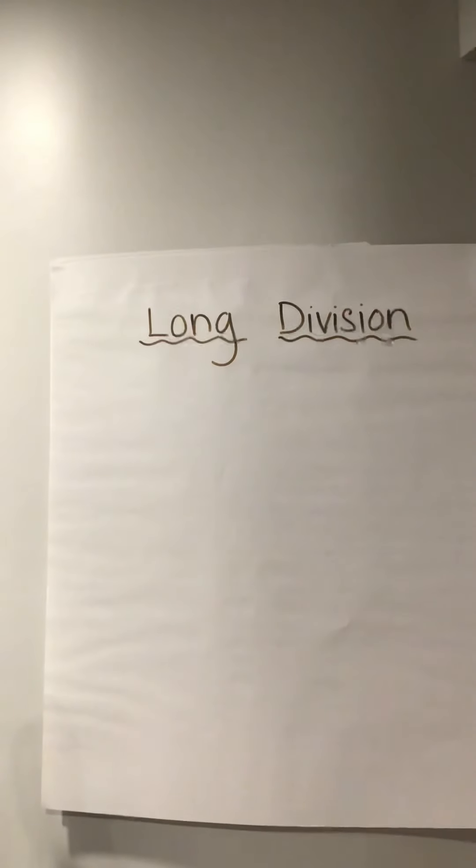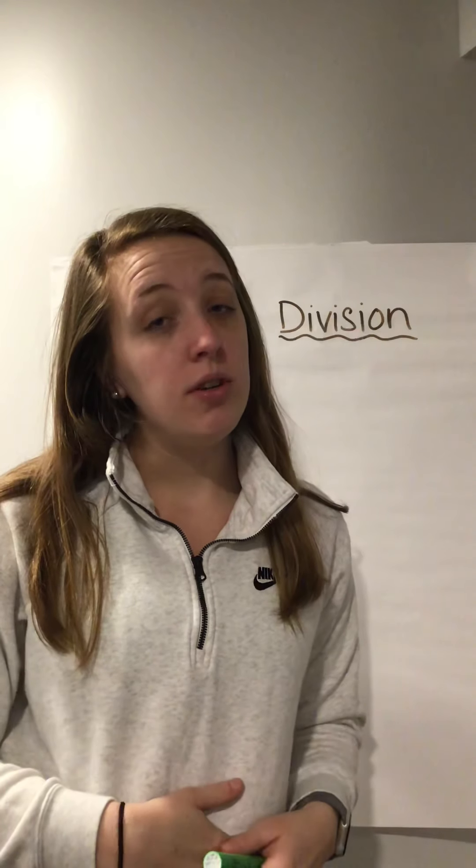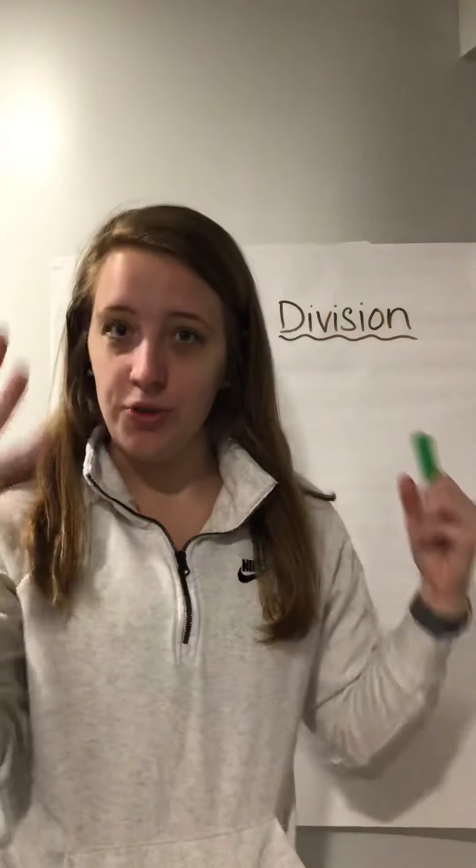Okay, so we're going to start our first problems off in long division. Now remember in long division, when we were doing this in school, we had a saying — kind of a checklist. Do you remember what that checklist was? Something to do with food, fast food — McDonald's, you're right.